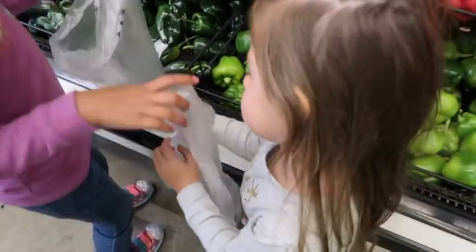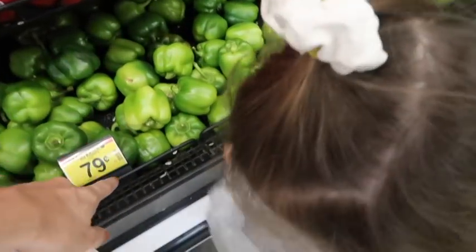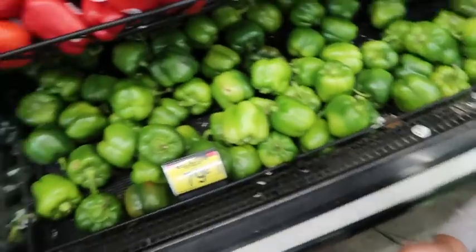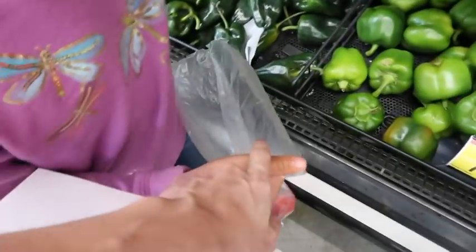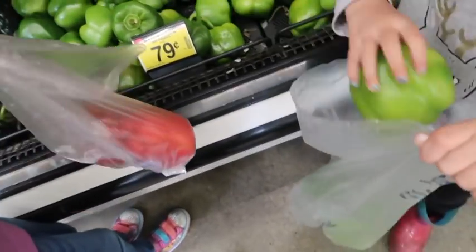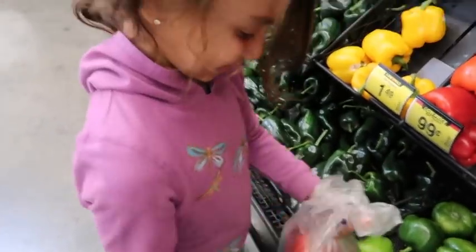Giving the kids a bag each — doing three green bell peppers and three red bell peppers. One, two, three — good job! Tying them up in a knot and handing them to dad. Alright, we've got everything done for the vegetables section, now we're going to the meat aisle.